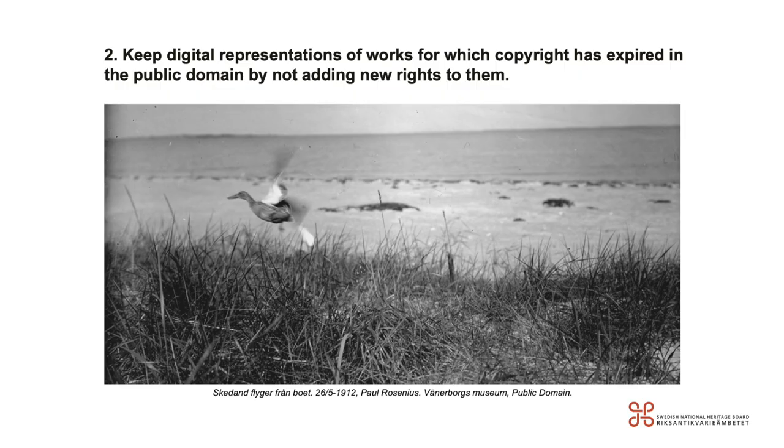The second principle: keep digital representations of work for which copyright has expired in the public domain by not adding new rights to them. When a painting's copyright, for example, has expired, some museums add a new copyright statement for the painting's digital image. From an OpenGLAM point of view, this is problematic, as this practice prevents the possibility of sharing and reusing cultural heritage that should belong to everyone. You will find more information and studies about this aspect in the documentation of this session on our website.